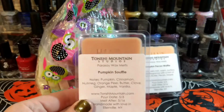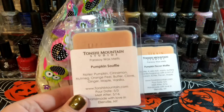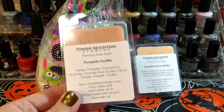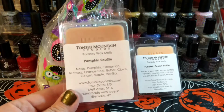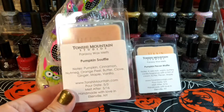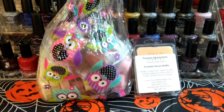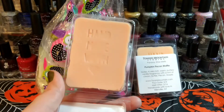This one is Pumpkin Soufflé, which is pumpkin, cinnamon, nutmeg, orange peel, butter, clove, ginger, maple, and vanilla — and these were in gorgeous ships. These have a pour date of 5-3 and melt after 5-6. I think it's really nice that she puts pour dates and scent descriptions, and these are good to go. It has a stamp in it — 'made with love.' It's really cute.